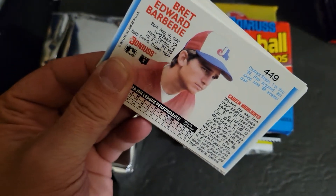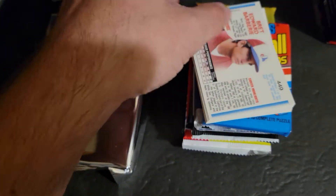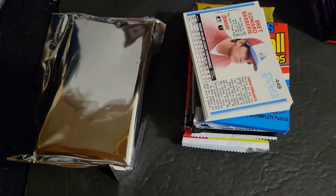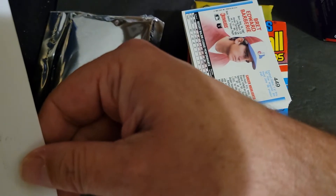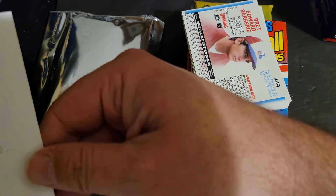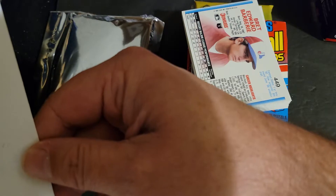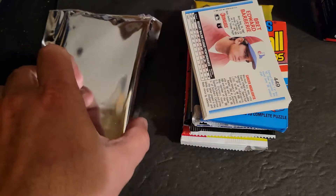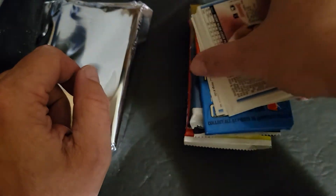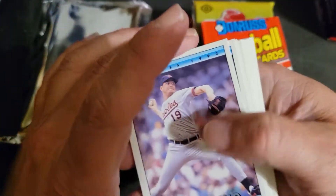And this mega blaster — let me get my sales sheet here real quick. Unfortunately it doesn't say the exact price, but I want to say maybe $40, might have been a little bit less. I don't believe it was any more. It's not bad for 10 packs.